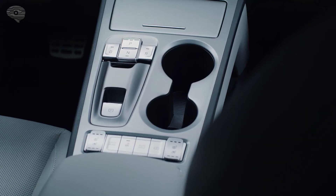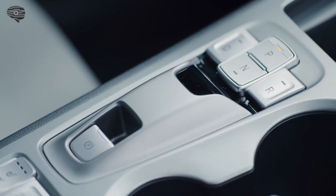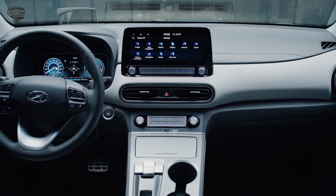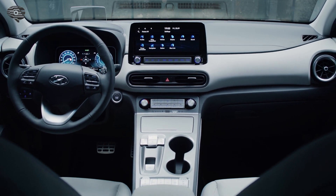The new Kona Electric features a dedicated center console. It incorporates the button type shifter wire module for an intuitive operation of the electric powertrain. The new 10.25-inch full-digital cluster shows all relevant driving information.